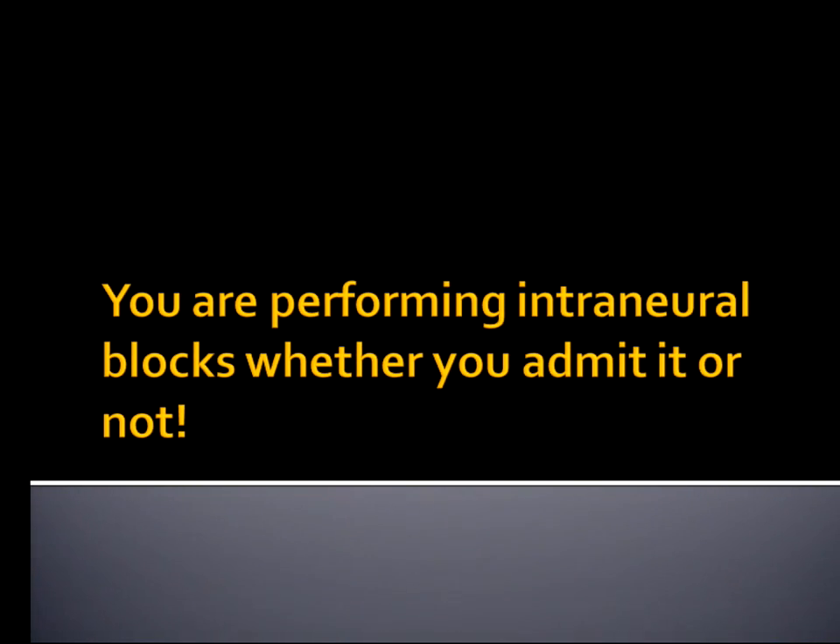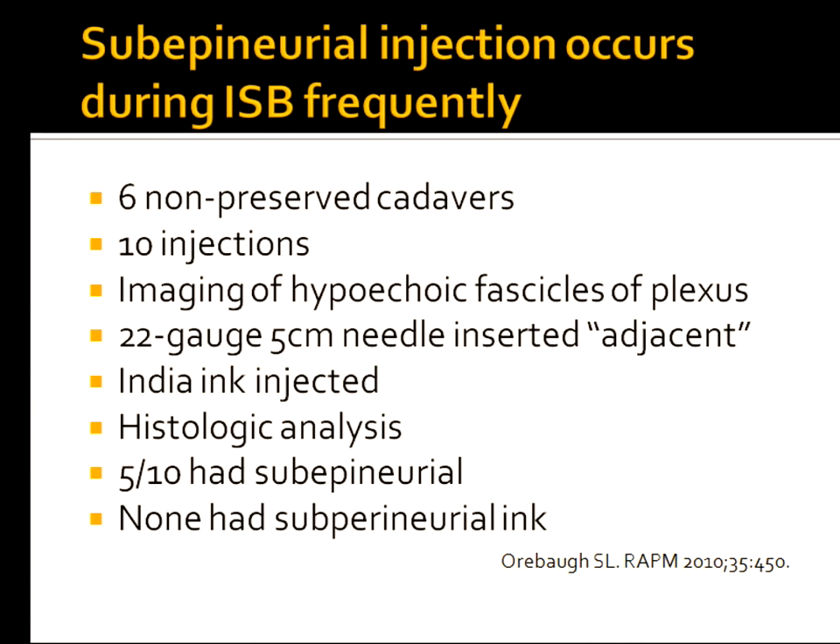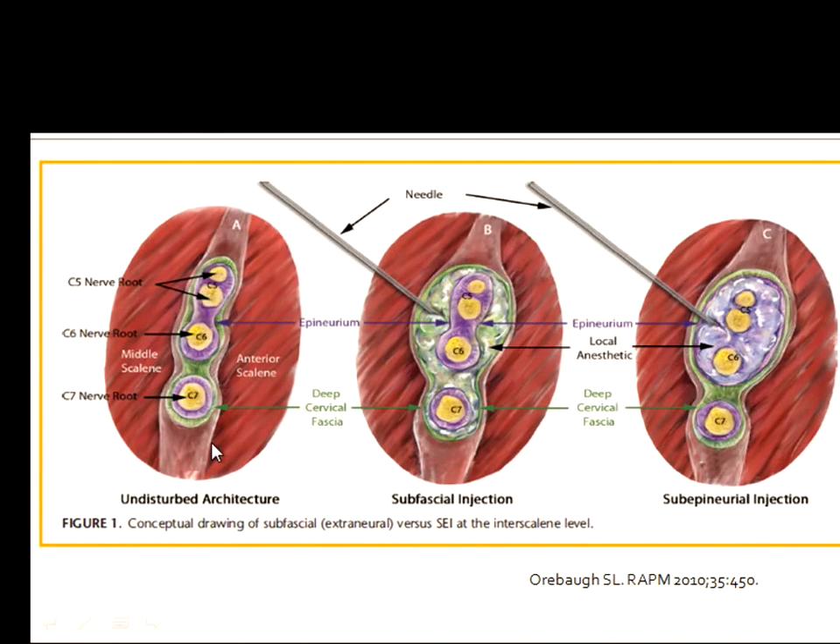You're performing intraneural local anesthetics whether you admit it or not. In this study, Arbach looked at 10 shoulders in non-preserved cadavers and performed ultrasound-guided interscalene blocks with dye, then sectioned the specimens. He found that half had evidence of subepineural ink; none had subperineural ink. What they believe is happening is that the target in an interscalene block — under the deep cervical fascia — results in subepineural deposition in half of cases, done just as you and I would do it.